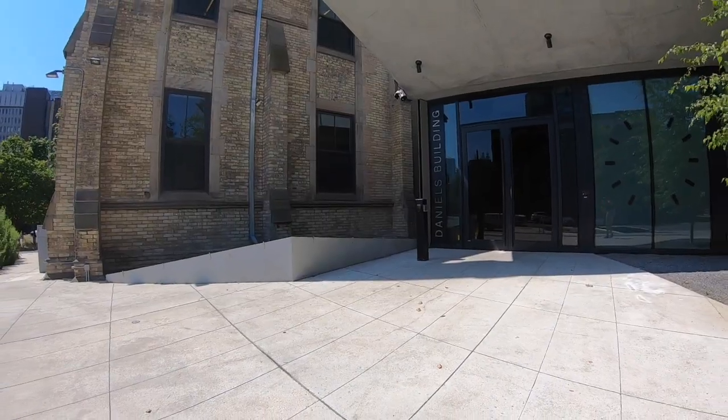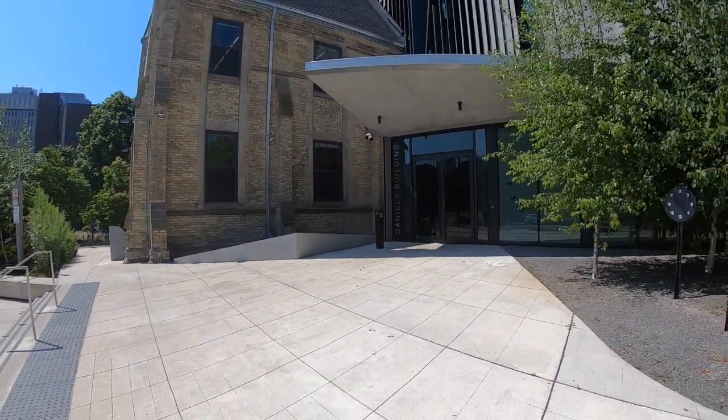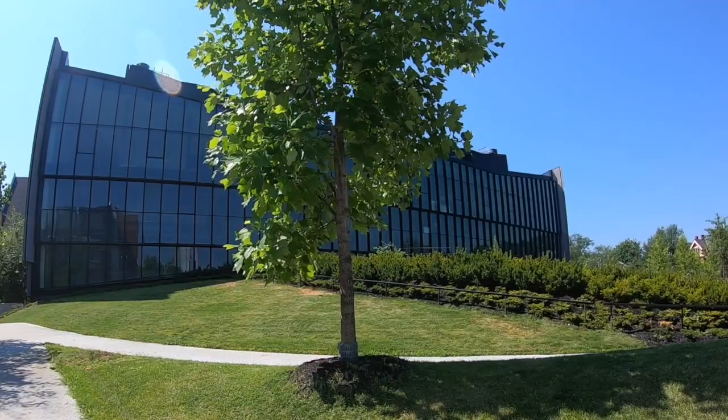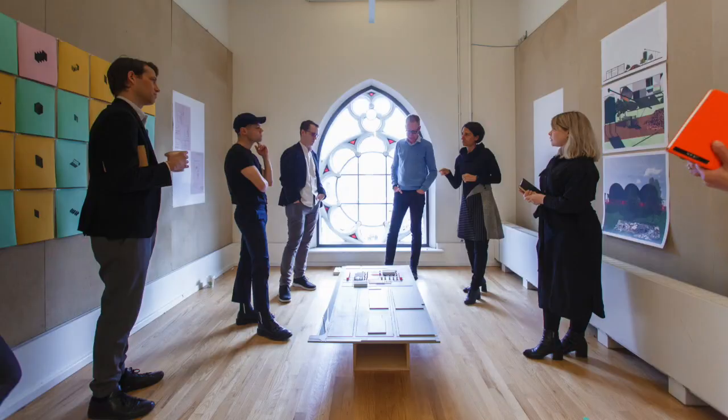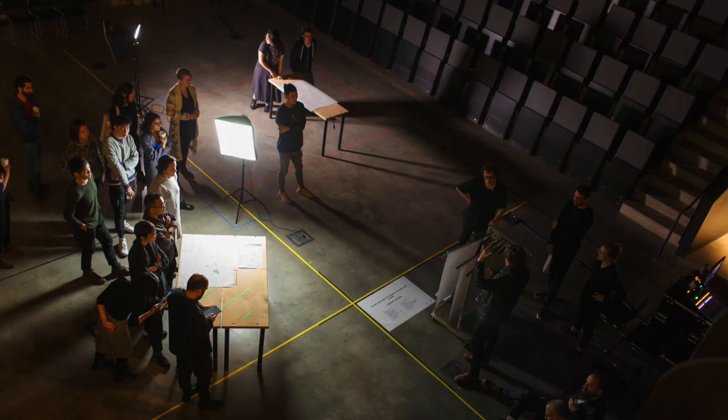Thank you for joining us on this tour of some of the spaces within the John H. Daniels Faculty of Architecture, Landscape and Design at the University of Toronto. We hope you are able to join us in person soon to experience the exceptional nature of our campus, our facilities, and our people.